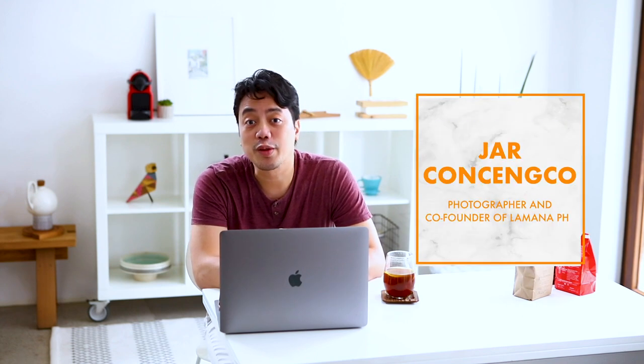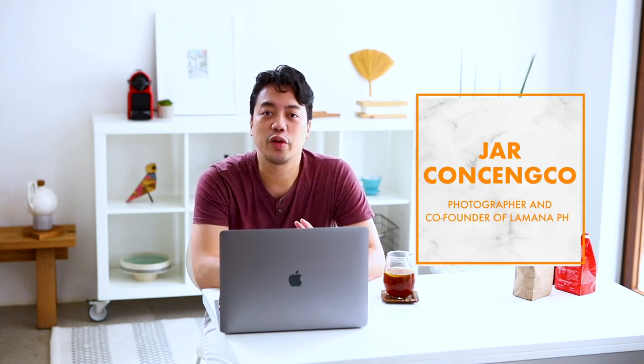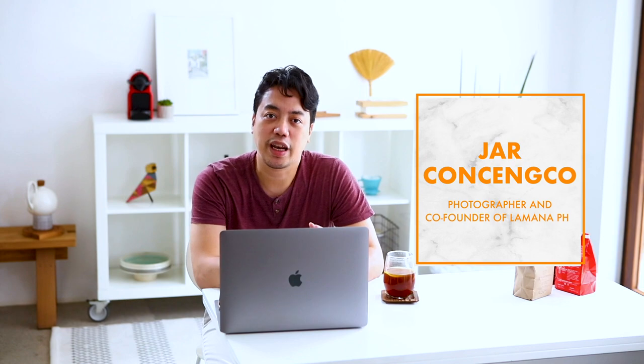Hello everyone, my name is Jacon Senko. Welcome to my home. I wanted to show you a little space that I created in my home, which is like a coffee corner or a coffee nook.